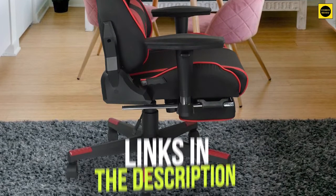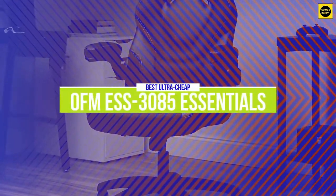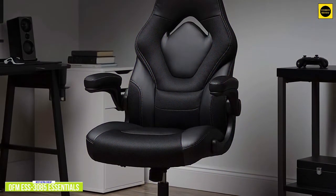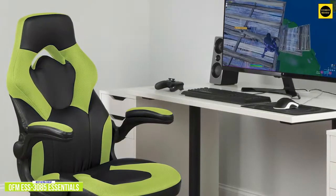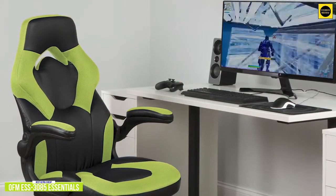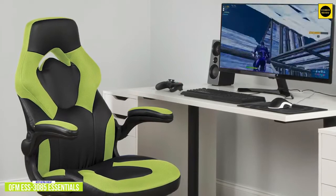Let's get started. The fifth product on our list is the OFM ESS3085 Essentials Racing Chair. This is our best ultra-cheap gaming chair. Currently priced around $120, you'll enjoy one of the best ultra-cheap gaming chairs that will keep you feeling comfortable during your intense gaming sessions or long workdays with the ESS3085.